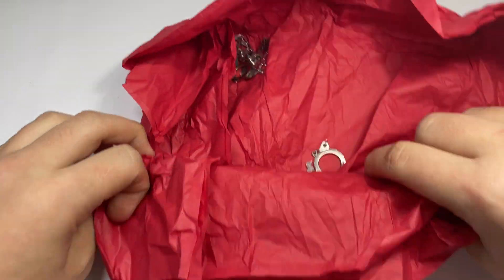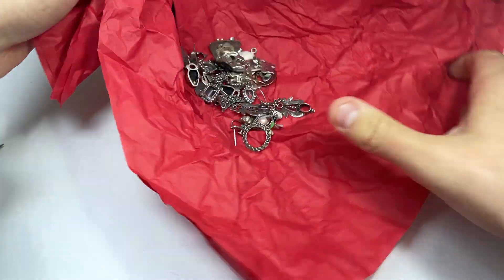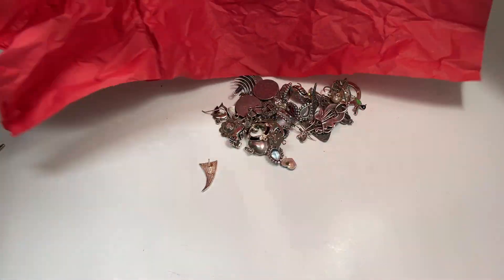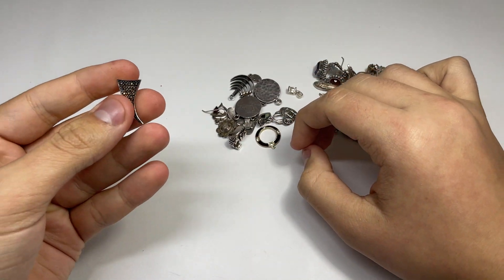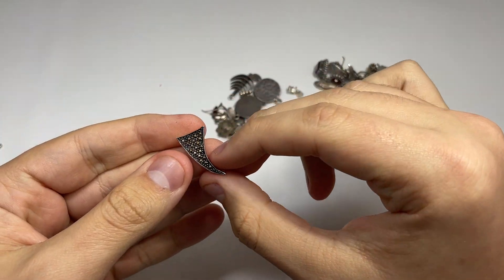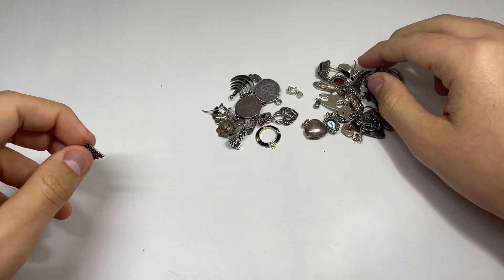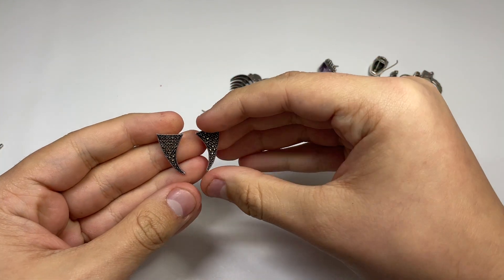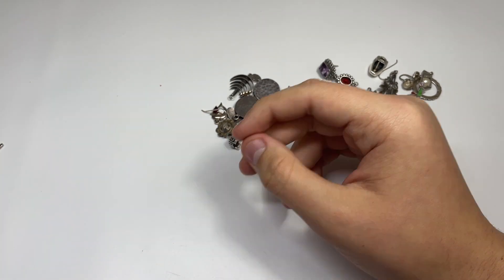We got some pendants in here — oh we got a lot, okay let's just dump it out. Let's see if we got any matches first. We got an earring here, little marcasite. 925 there, good shape — maybe I can find the other one. Alright, so these are sellable, probably $8 to $10 on these.